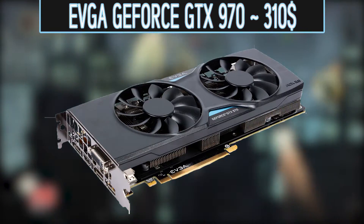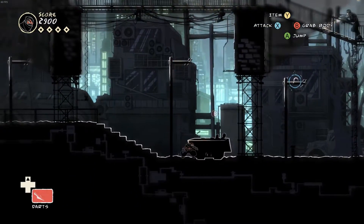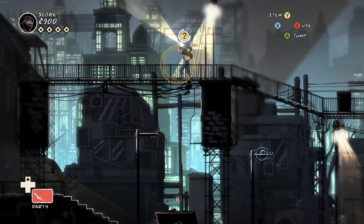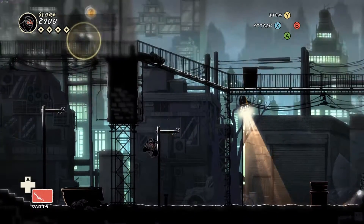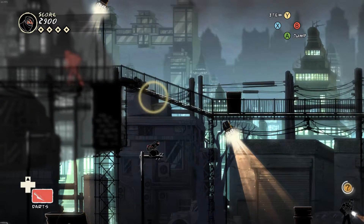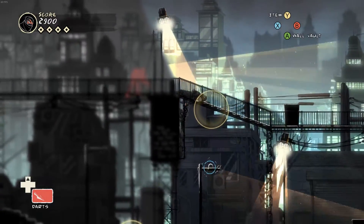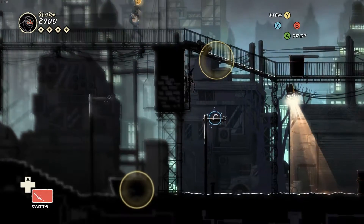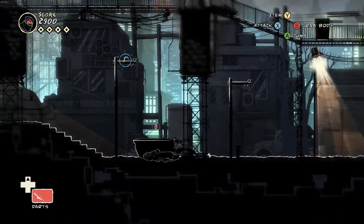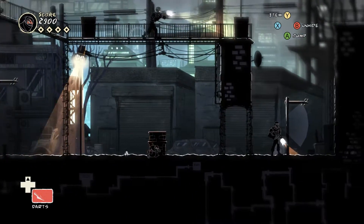For the GPU, I went with the EVGA GTX 970 4GB SSC Edition for only around $300. I realize I'm making this build so close to the release of the new 1000 series of graphics cards, so you have two options: either spend the extra money and go for the 1070, which will have better performance and be more optimized for 1440p gaming, or wait for the 1070 to release and get the 970 because the 970 will likely have a major price drop. With the 970, you will still get great performance, just more optimized towards 1080p gaming.